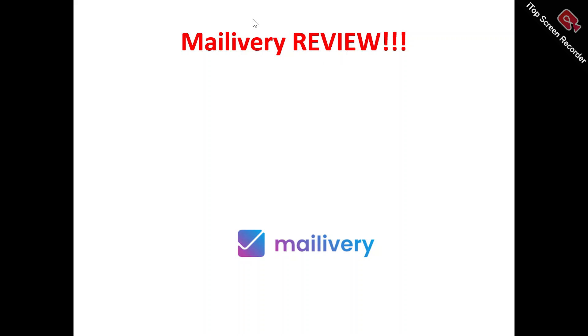Hi, welcome to this Mailivery review video. In this Mailivery review video, we're talking about absolutely everything you need to know about Mailivery. It's a tool that you need to try out and check out — whether it will be of benefit to you, or just another tool out there that you need to run away from and not waste your time and money on.